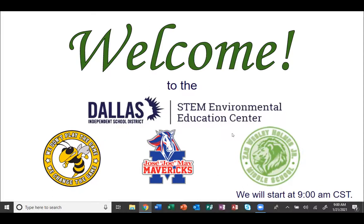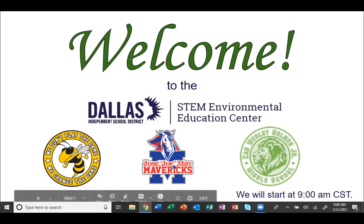Good morning. It's 9 o'clock. I want to welcome you to the Dallas Independent School District STEM Environmental Education Center Virtual Field Trips. We want a special welcome to Griner Middle School, Jose Joe May Mavericks, and Zan Wesley Holmes Middle School. Thank you for joining us on this cold wintery morning.